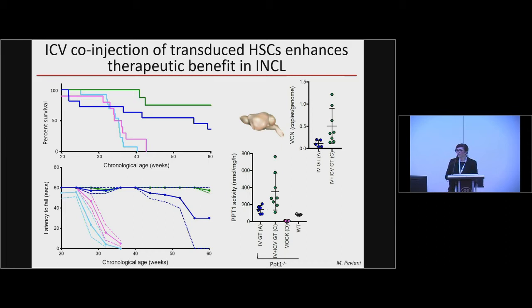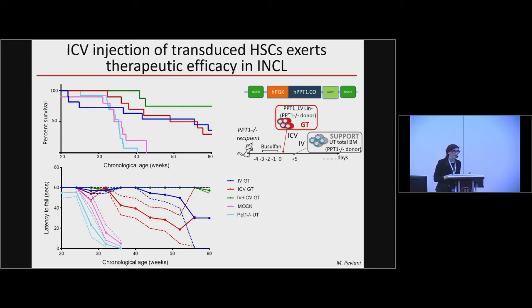We challenged the same model by delivering gene-corrected HSCs only in the brain lateral ventricles, providing unmanipulated backup PPT1-deficient cells intravenously as rescue from busulfan lethality. Delivery of gene-corrected cells only in the brain achieved the same extent of benefit as intravenous delivery — improving survival and phenotype of the mice. This CNS-exclusive approach, where cells do not leave the CNS, could benefit other conditions in which the CNS is the only affected tissue.